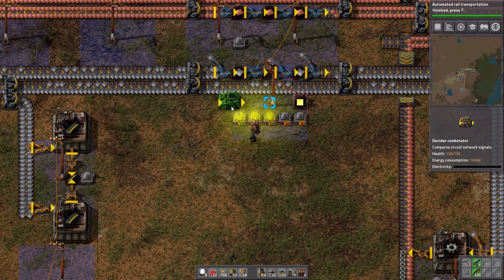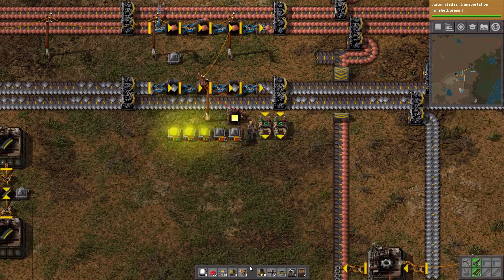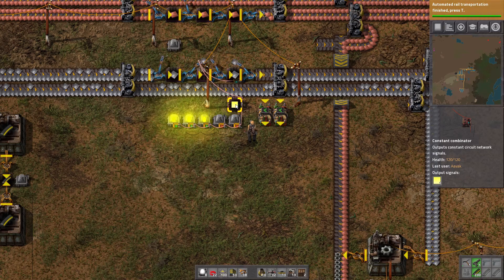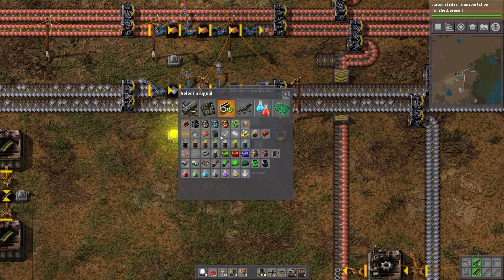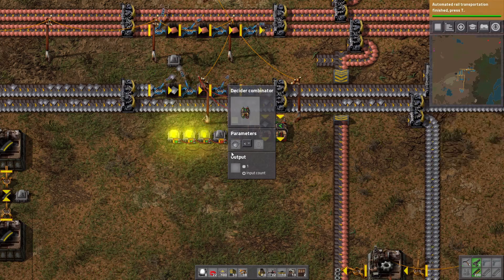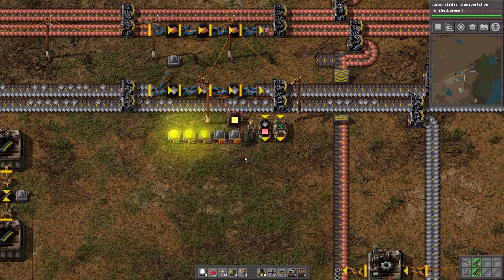All I've done so far is swap white for yellow — not really that useful. The next step is to move these a little further along and drop down a little bit of power. Most combinators actually require power; the constant combinator is one of the only ones that doesn't. Now I'd like: if iron plates in the network are less than some arbitrary low amount, say below 600, output a red signal.